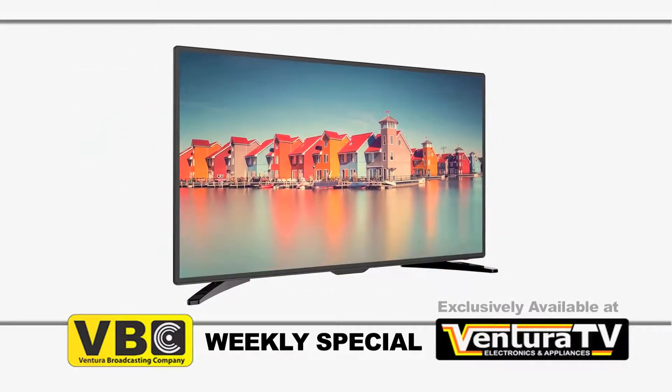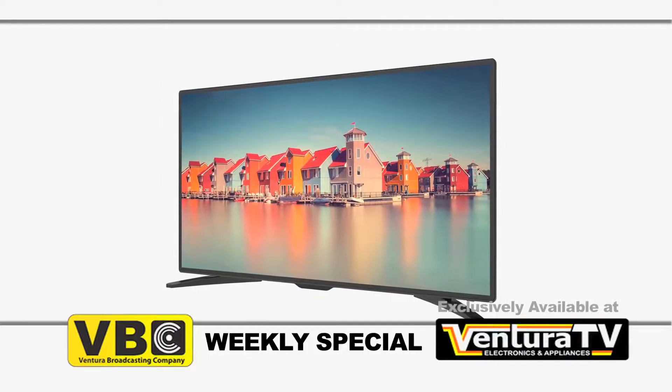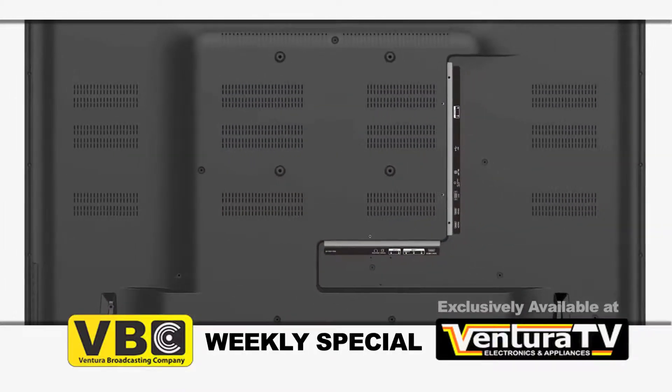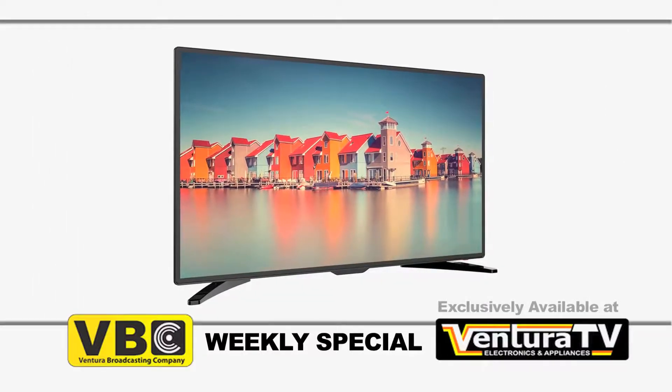With this ultra slim design, you'll enjoy stunning picture quality and a vivid range of colors from any room in the house. Its 3 HDMI ports, USB port, and VGA monitor connection will provide you with endless entertainment possibilities. Regularly priced at $599,